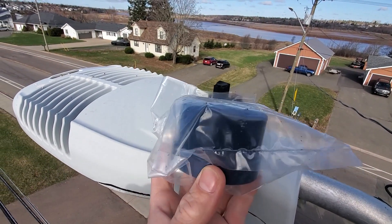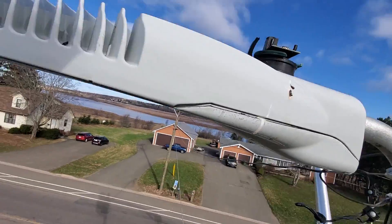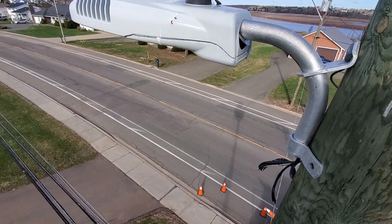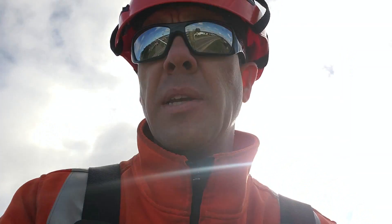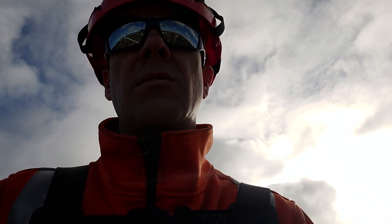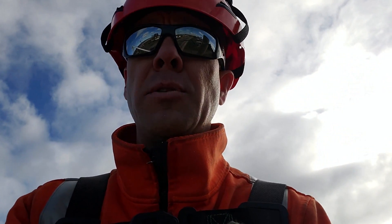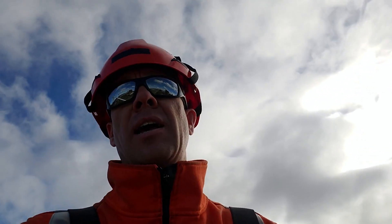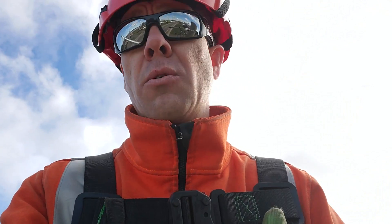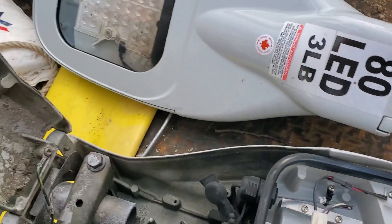Moving on to this next streetlight — again, blew that photo-eye completely apart. There's supposed to be a cap on it, and the inside is all black. I imagine if I open that up it's going to be similar, and again the wires are all burned up quite badly. Basically what I'm trying to say is: when there are lines down, regardless of whether it's an overhead guy wire, a coax, or a telephone wire — absolutely anything could be energized at any point. It's best to just stay away and call 911, call the power company, and don't touch anything.